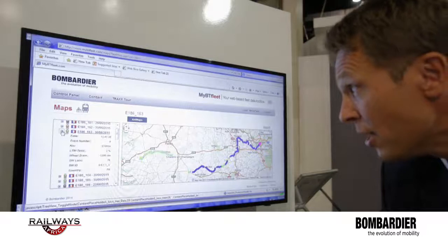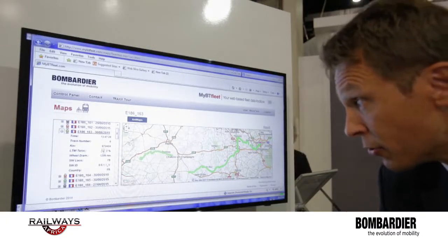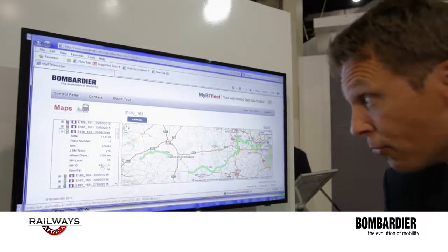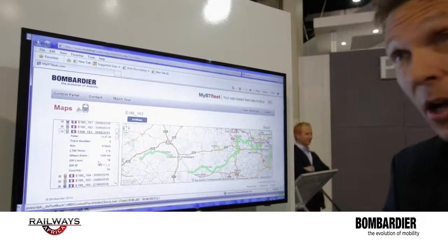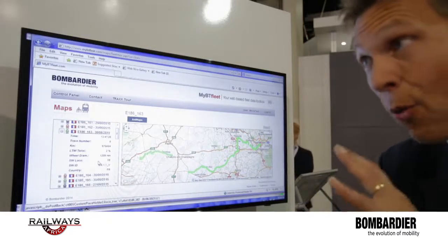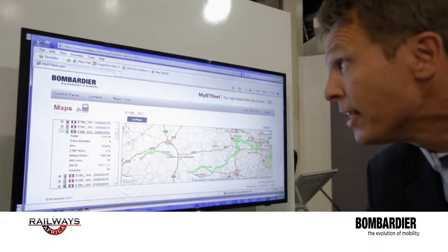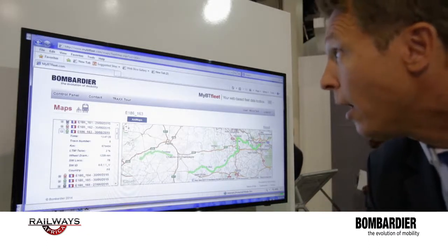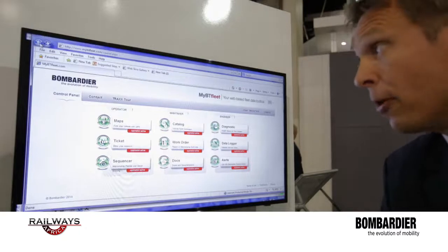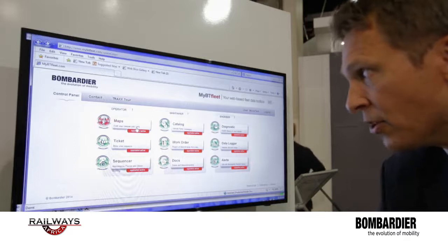If you extend the information, you will see the time, the train number, the kilometer reading, some technical information about the wheels, the software version, and so on. This is very useful for the operator because in real time he can see where the different assets of his fleet are. This is only one application — we can have a look at others. This is a menu where the main applications are: to find where the vehicles are via GPS.